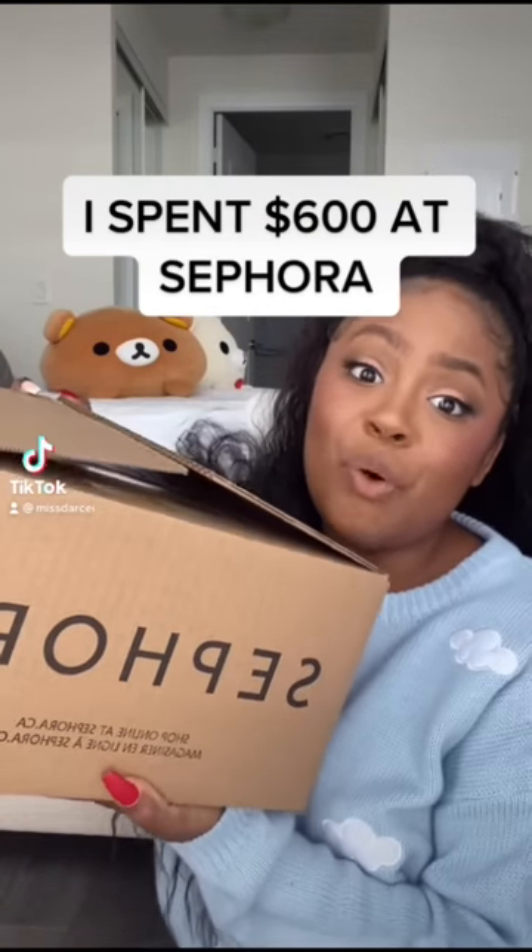I spent $600 at Sephora. Let's see what I got. A lot of this stuff would be just like scrolling through TikTok and then clicking purchase on the Sephora website. It's a really bad habit. I should stop doing that.